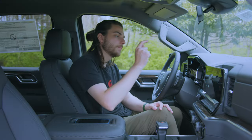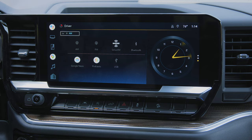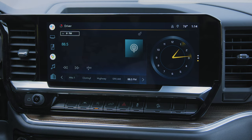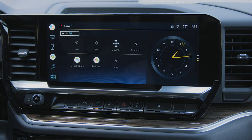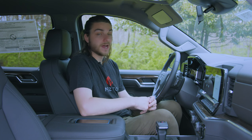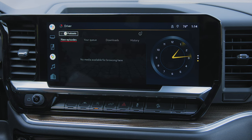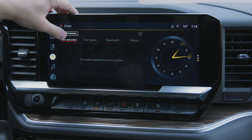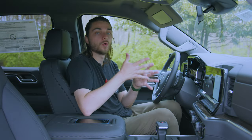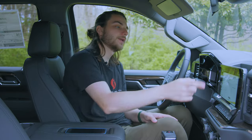Starting with the audio menu — pretty self-explanatory: AM, FM, SiriusXM, Bluetooth, Google News, Podcasts, and you can connect via USB to play audio off that. Since I'm using guest mode, it's not having me sign in to my Google account. If you set this up as your own vehicle, you'd sign in and get access to podcasts and Google News populated according to your Google settings.